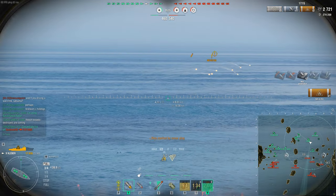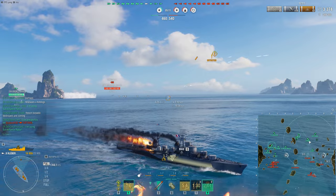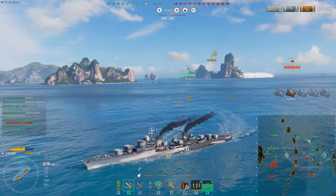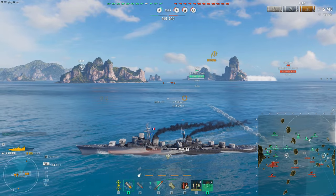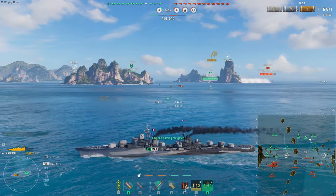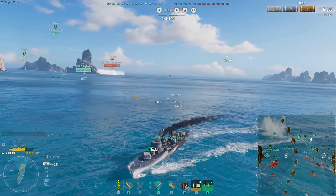As for torpedoes, these ships will have the following configurations: Tier 5 to Tier 6 — two triple tube torpedo launchers, so six in total. Tier 7 — one triple tube and two twin tube launchers, so that is ten torpedoes. Tier 8 to 9 — three triple tube launchers, so nine altogether. And Tier 10 — four triple tube launchers, twelve torpedoes.